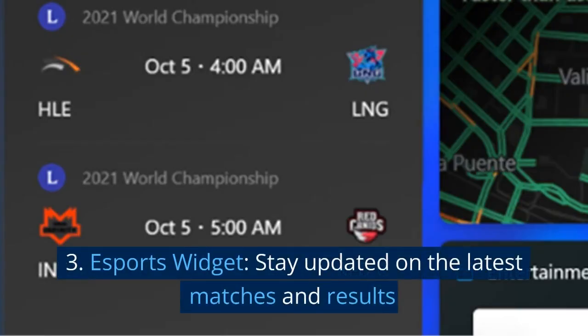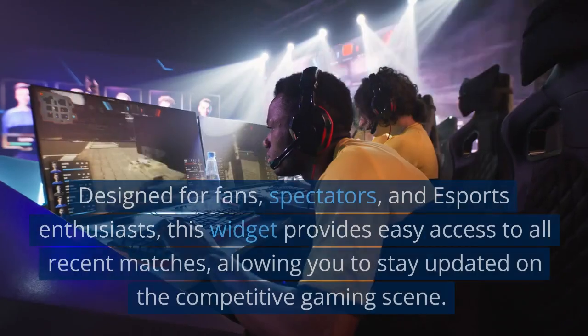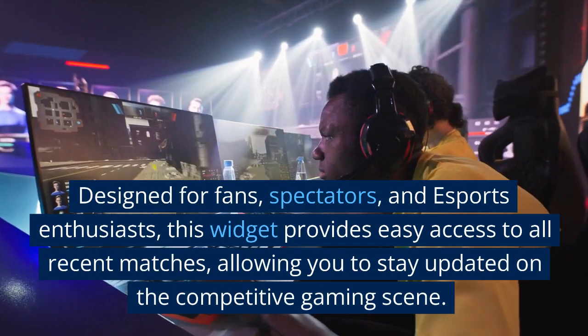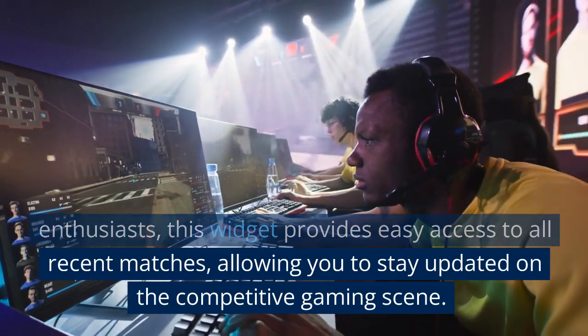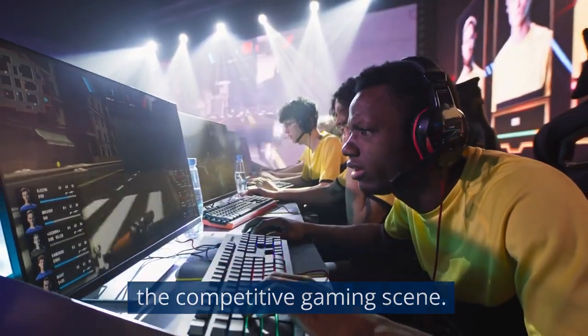3. Esports widget. Stay updated on the latest matches and results. Designed for fans, spectators, and esports enthusiasts, this widget provides easy access to all recent matches, allowing you to stay updated on the competitive gaming scene.